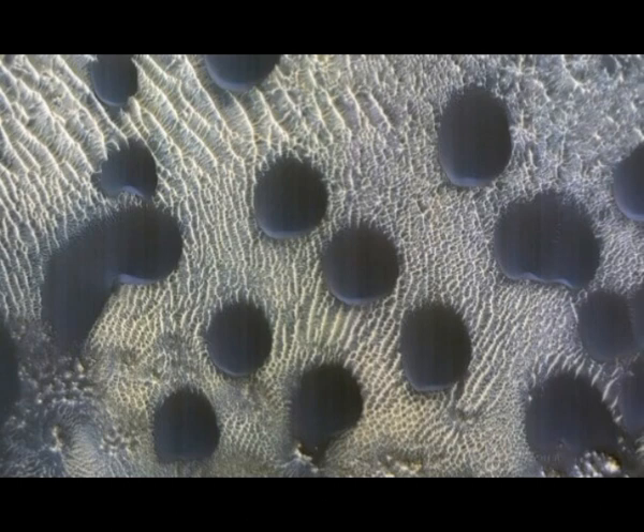They are still slightly asymmetrical, with steep slip faces on the south ends. This indicates that sand generally moves to the south, but the winds may be variable. This is part of a series of images to monitor how frost disappears in the late winter. This observation appears to be free of frost, they said.